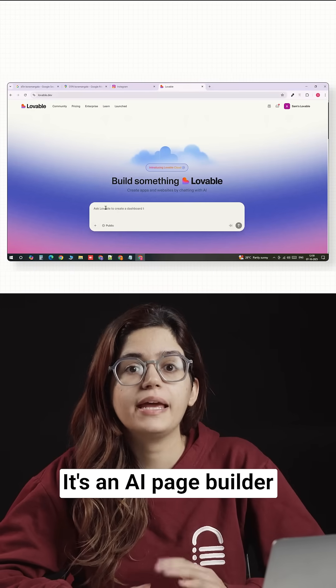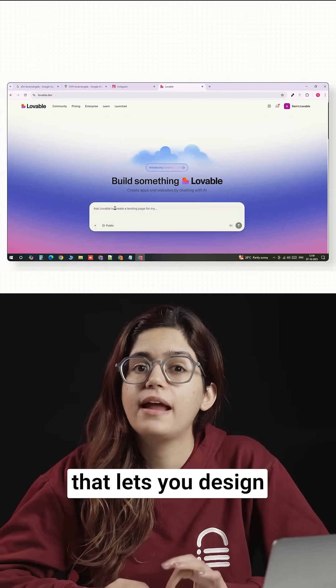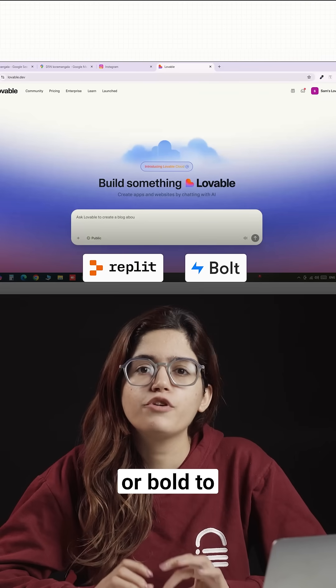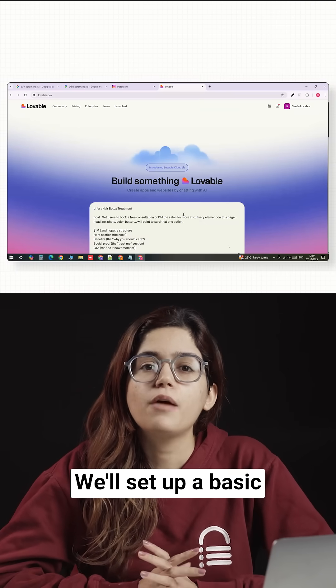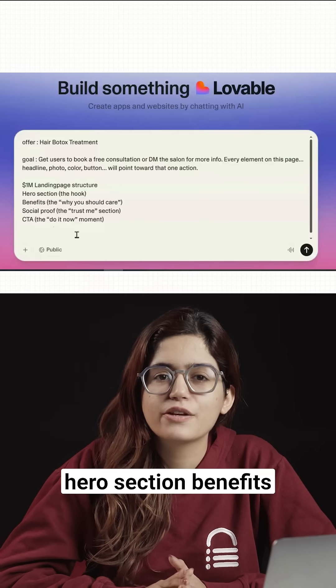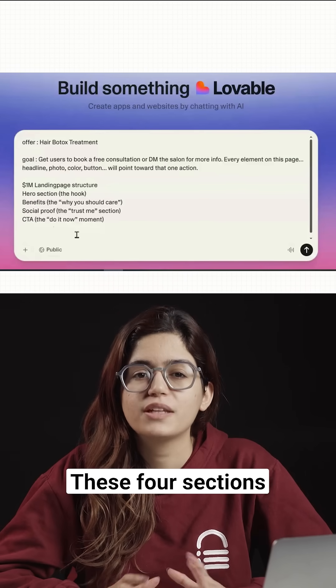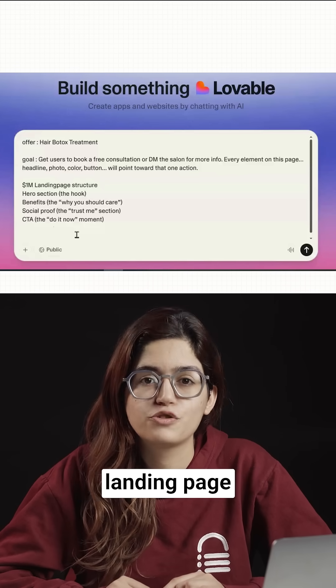I've got Lovable open here. It's an AI page builder that lets you design landing pages visually in minutes. You can use Replit or Bold too if you prefer. We'll set up a basic layout: hero section, benefits, social proof, and CTA. These four sections are the foundation of every $1 million landing page.